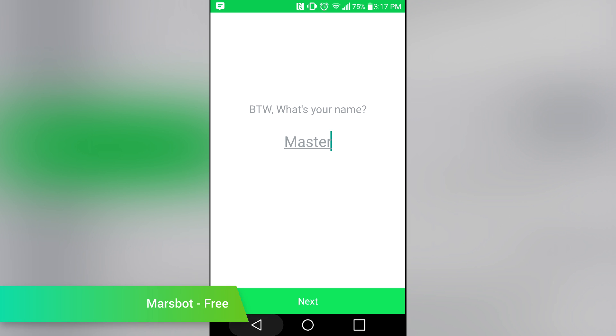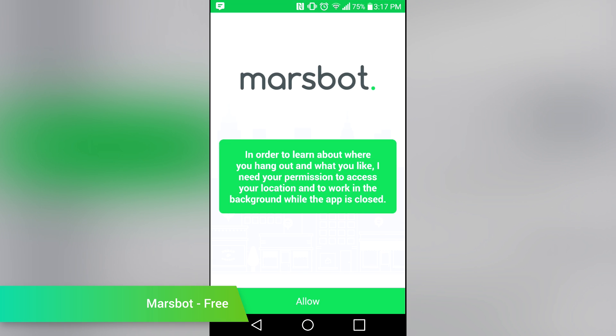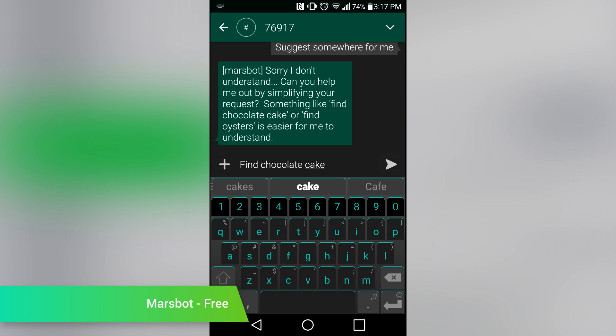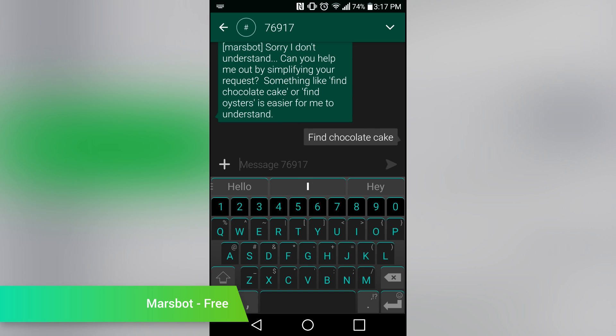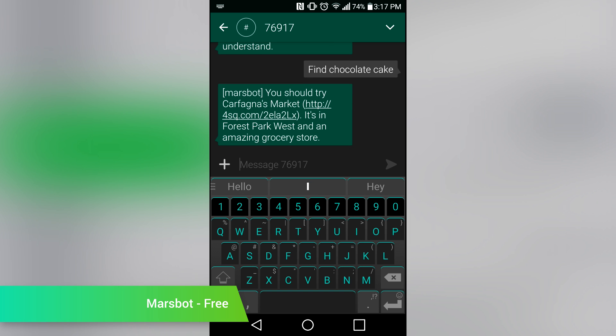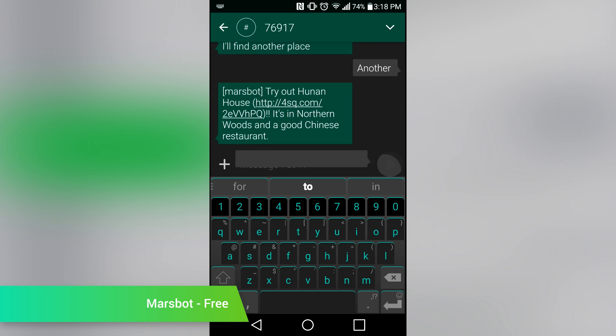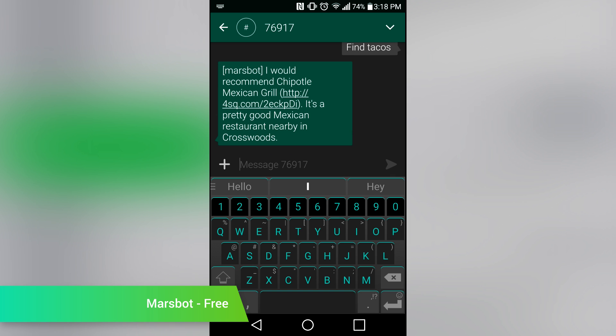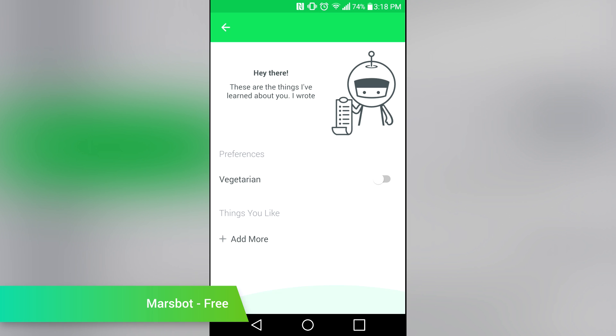MarsBot is the latest application out of the developers of Foursquare. It's a chatbot that recommends places for you to go. Unlike Google Assistant, which resides in Google Allo for most people, MarsBot resides in a text conversation. That means you can use it with whatever SMS app that you happen to be using at the time. The application itself will keep an eye on your location and recommend the right things to you. It's a fairly big drain on the battery if left up to its own devices, but it does indeed work. It's free to use if you're into this sort of thing.